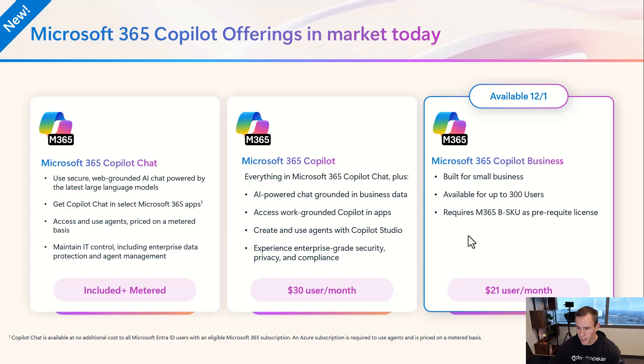I just want to go through the high level of this new offering, the promotion, the go-to-market material, as well as the FAQs that you might have around the solution. Effectively, Microsoft has introduced this new Microsoft 365 Copilot Business license. It is available for up to 300 users, and you do require a business level SKU such as Basic, Standard, or Premium as a prerequisite license. It's completely the same as the existing offer today that's priced at $30 per user per month.